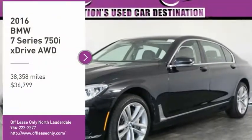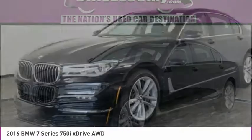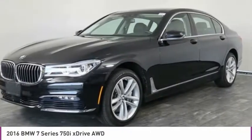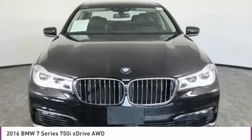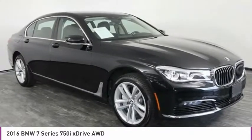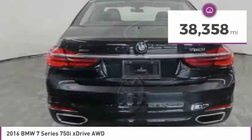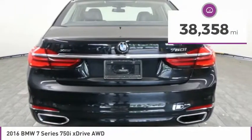Stop by and take a look at the 2016 7 Series. The BMW 7 Series is the BMW flagship. This full-size sedan has always represented the top of luxury and technology, and is priced below $40,000. This vehicle has less than 40,000 miles.